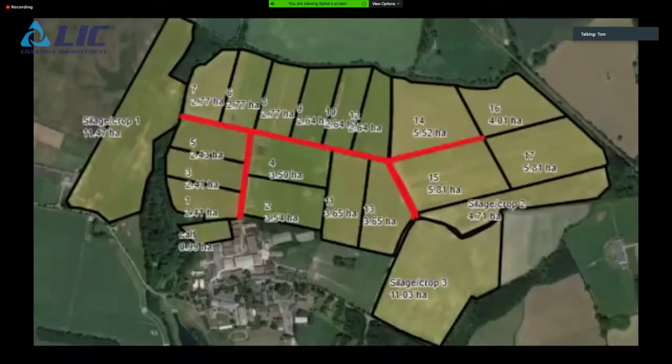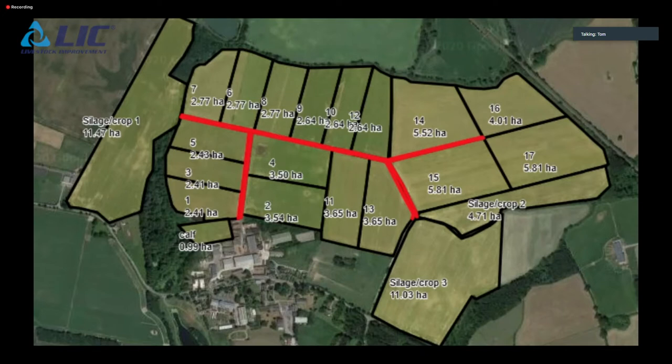Sarah, the moderator, introduces the questioning session. Tom describes the farm: 143 hectares in total, with a 63-hectare grazing platform. They roughly grow around 50 acres of maize a year, but this year they've put that on hold as they have enough maize in the clamp. They're looking to put in some double turnips through winter and some red clover to boost forage quality.